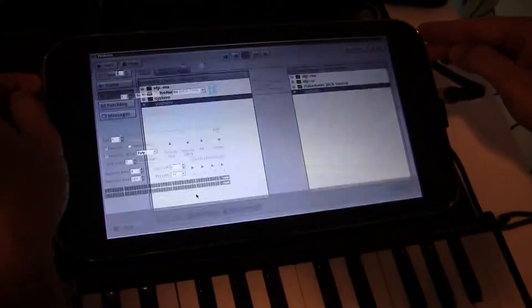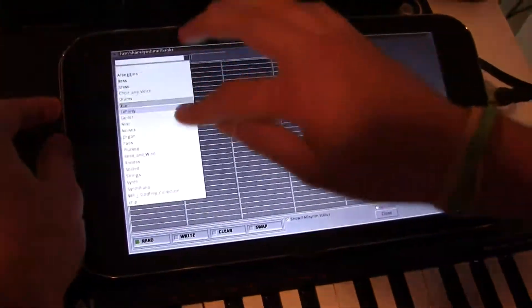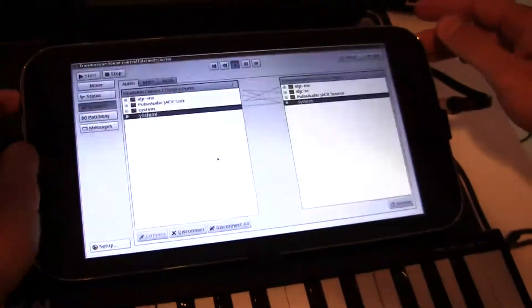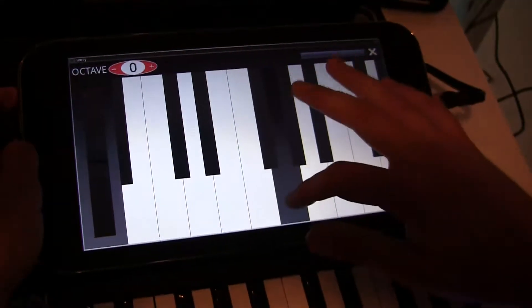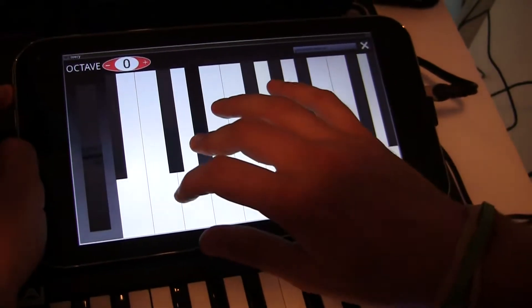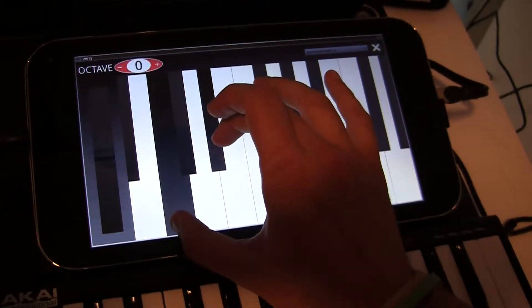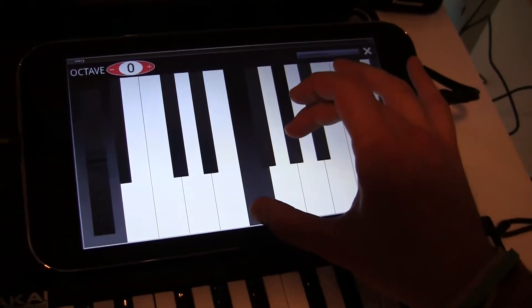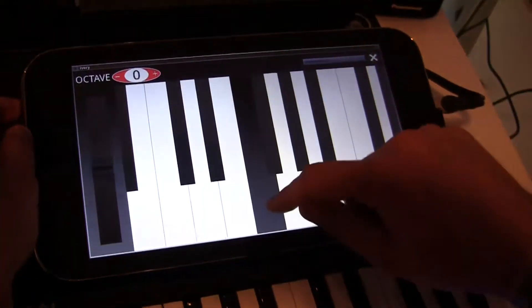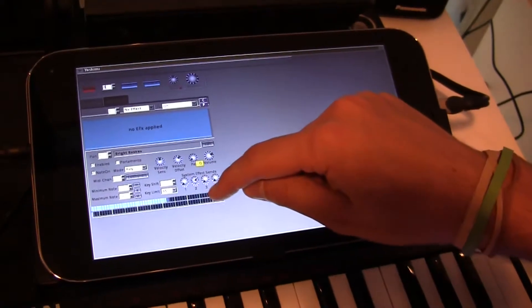We'll switch a patch real quick — let's load one up right now. Godfrey Collective, let's see what this one is. You can play with two fingers, which is kind of cool. We don't have the three-finger salute yet but we're working on that. And that's basically Yoshimi — we can switch over and start tweaking the stuff, pan it from left to right.